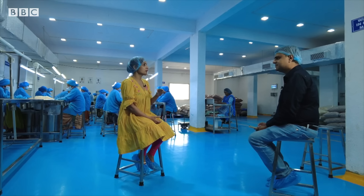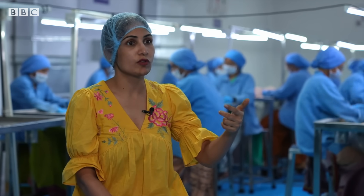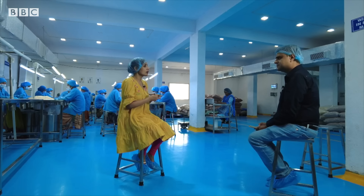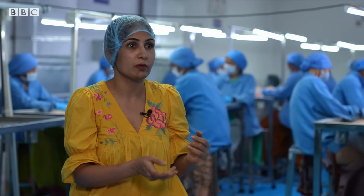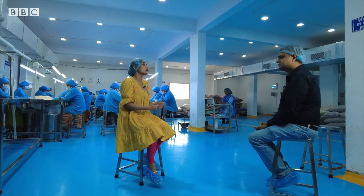We are creating impact at three main levels. First is food wastage — we are reducing food wastage by converting B or C grade material into value-added products. Second, we are giving these dryers: 100% of the dryers are used by women entrepreneurs, women farmers. And third is carbon emissions — as this is solar-based technology, we are reducing carbon emissions as well.